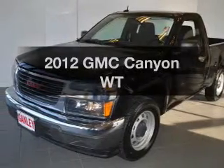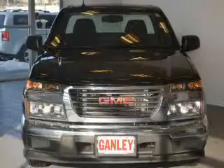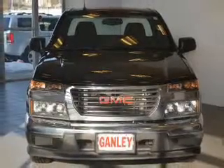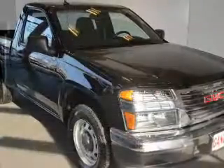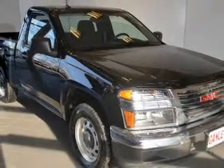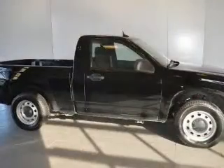Imagine yourself in this 2012 GMC Canyon. If you're looking for an automobile with great attributes, look no further. The powertrain includes rear-wheel drive with an efficient four-cylinder engine connected to a smooth-shifting automatic transmission. Anti-lock brakes help to bring your vehicle to a safe stop.